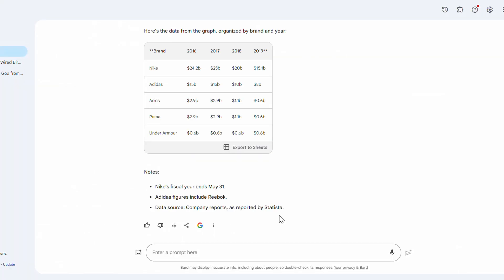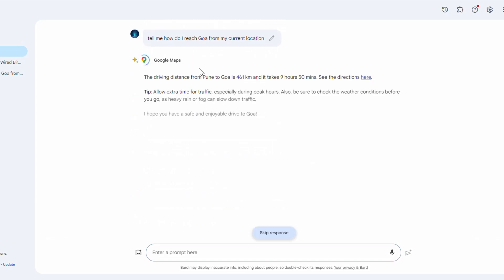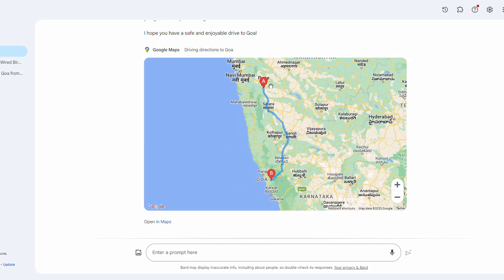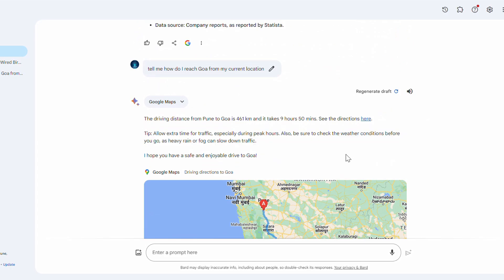Let me show you some of the extensions in action. Let's try the Maps extension. I'm going to ask Gemini: 'Tell me how do I reach Goa from my current location.' Google Gemini connects to Google Maps and provides complete detailed directions to the destination. It says the driving distance from Pune to Goa is 461 km, taking about 9 hours and 50 minutes. You can see the directions provided from A to B, along with some tips.